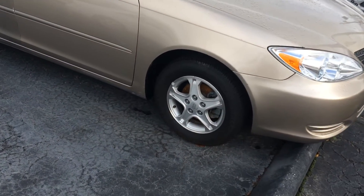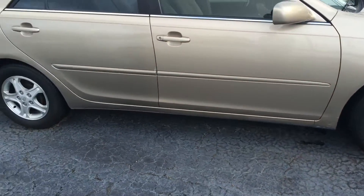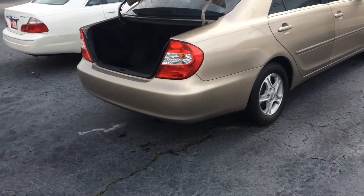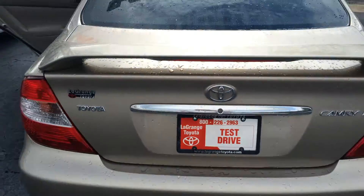Starting up front here with the alloy wheels — just had a brand new set of tires put on, tons of tread depth left. Body side moldings, nice pinstripe, a little bit of tint to the windows. And here's the side profile — massive amount of room in the trunk space, as you can see, and a nice spoiler right there as well.